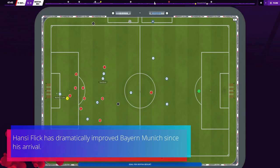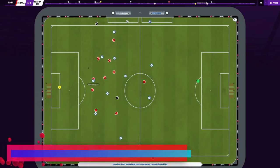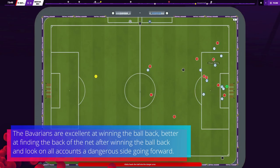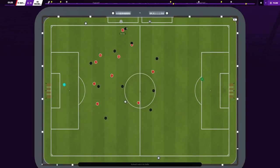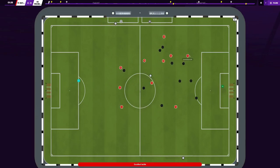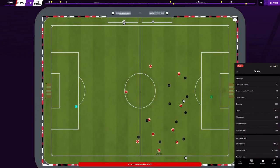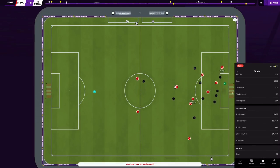In conclusion, Hansi Flick has dramatically improved Bayern Munich since his arrival. The Bavarians are excellent at winning the ball back, better at finding the net after winning it back, and look a dangerous side going forward on all accounts. With the fantastic partnership of Robert Lewandowski and Thomas Müller, plus the rising talents of Alphonso Davies and Musiala, Bayern have so much to offer going forward and could hurt any team on their day.